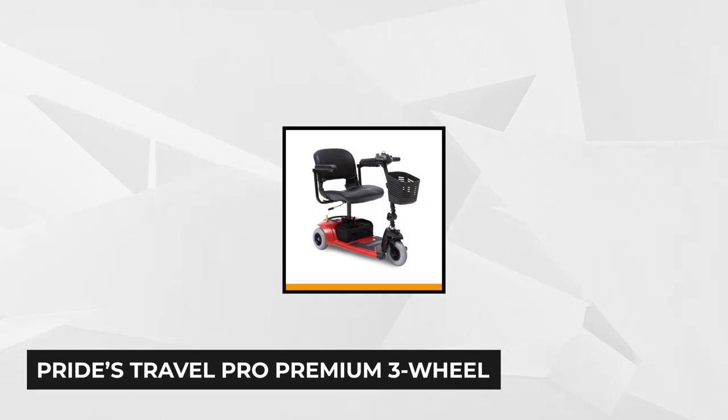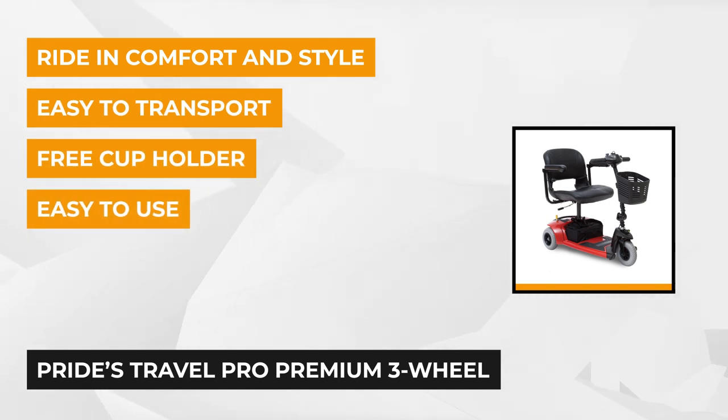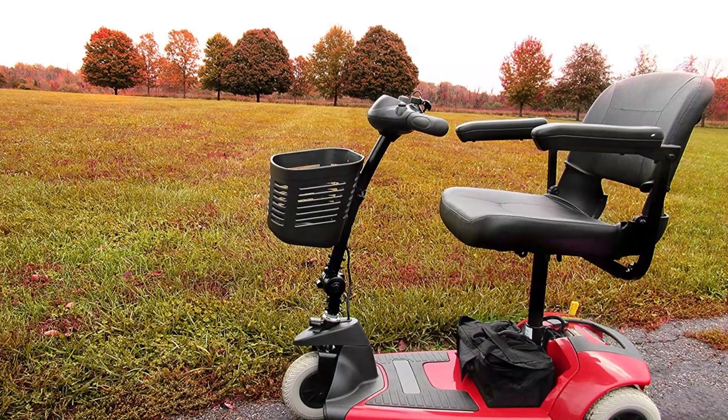Another bestseller is Pride's Travel Pro Premium 3-Wheel Mobility Scooter. Its maneuverability and quality craftsmanship are well known, which is why it consistently ranks high in various reviews. According to our own verdict, it's a great choice if you're looking for easy maneuverability and transport, letting you enjoy the freedom of action despite physical mobility issues.